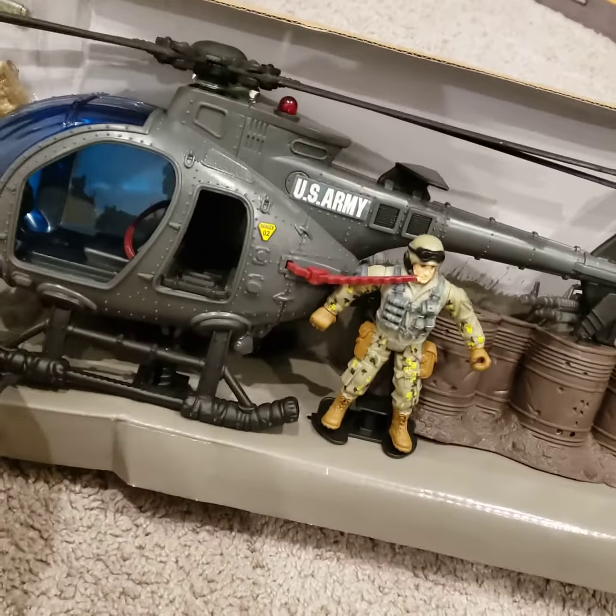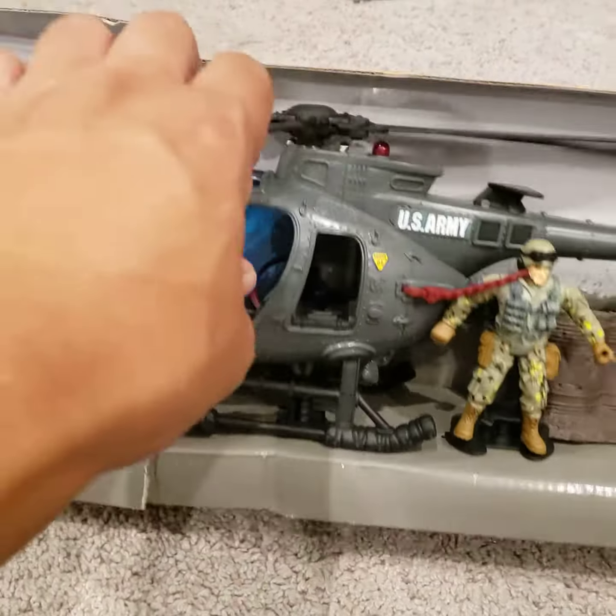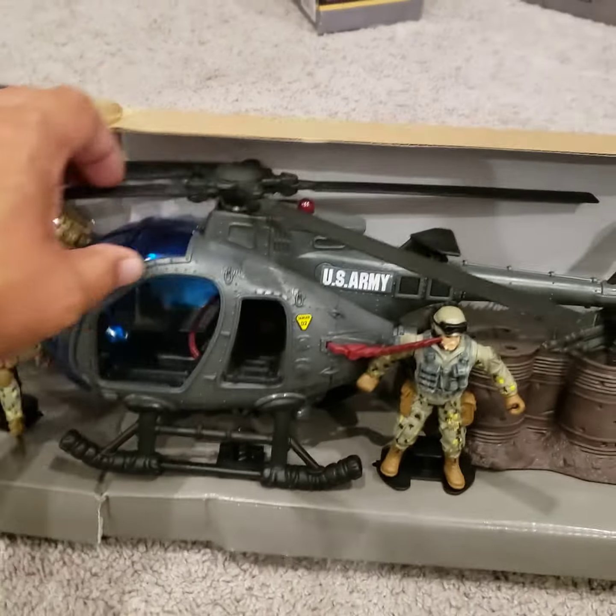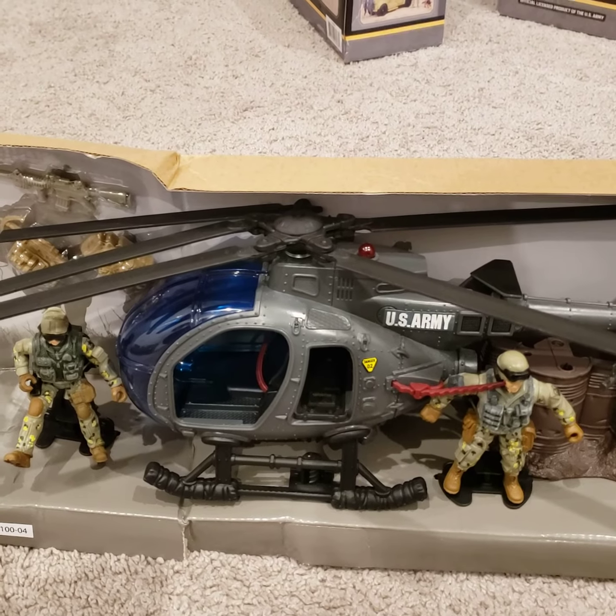The helicopter looks really cool and it has like five propellers, so that's kind of cool. I'm gonna open that up in a minute. Let's go to the next set.